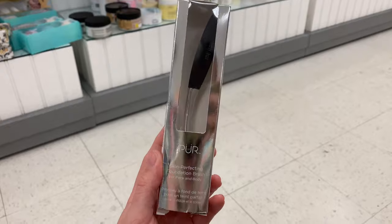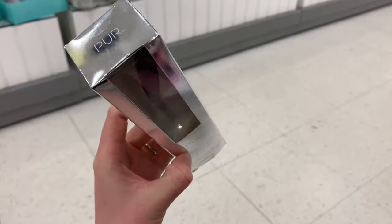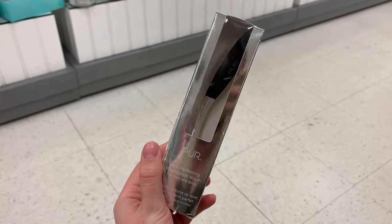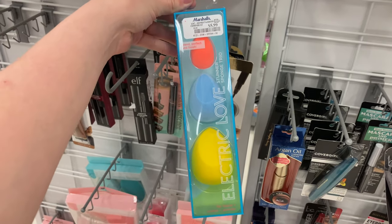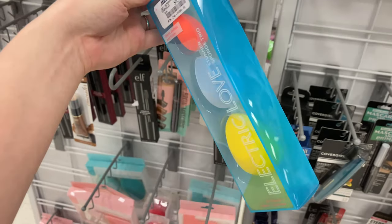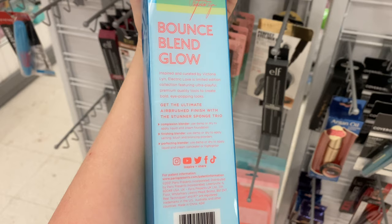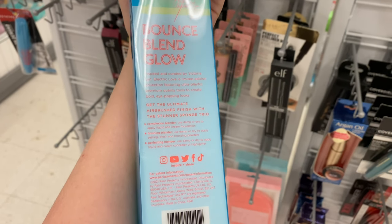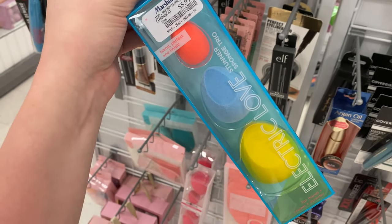And then a really fun brush I found was the Pure Skin Perfecting Foundation Brush — this one honestly reminded me a lot of that Artiste one, the super fluffy brush, for just $9.99. So a cool little dupe. And then we had the Real Techniques Electric Love Trio of Sponges for $5.99 — you got a complexion blender, a finishing blender, and a perfecting blender.